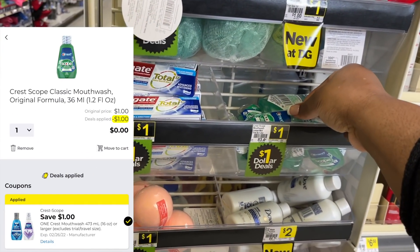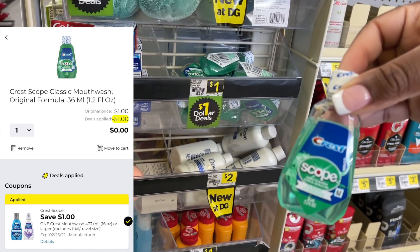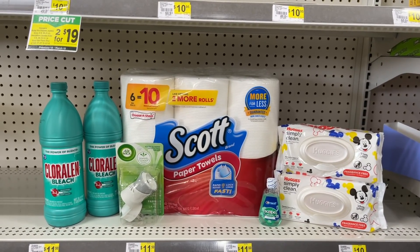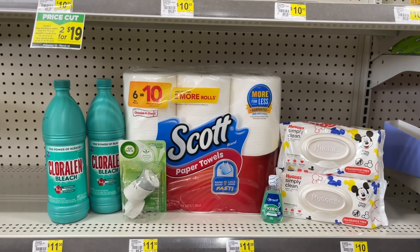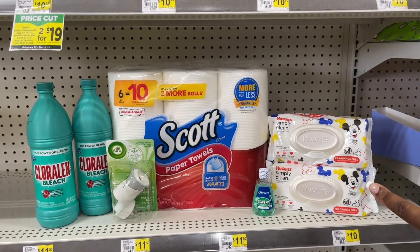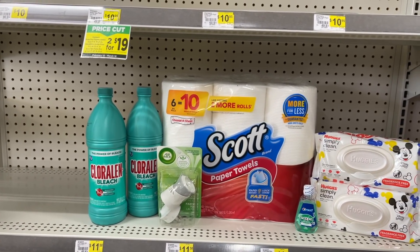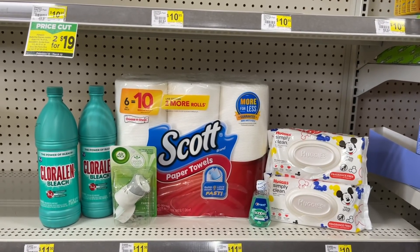I'm also going to grab one of these tiny travel-sized bottles of Scope. These are just $1, but we have a $1 digital coupon attaching, making this item completely free. This is going to be my second all-digital deal, and I really like this deal, especially because we get to stock up on paper towels. This is just $15.45 before coupons. As far as digitals, we're using the $3 coupon for the Huggies, the $1 for the Scope, the $2 for the Airwick, the $1 for the Scott, and the $1.50 for the bleach — bringing us down to just $6.95 at the register.